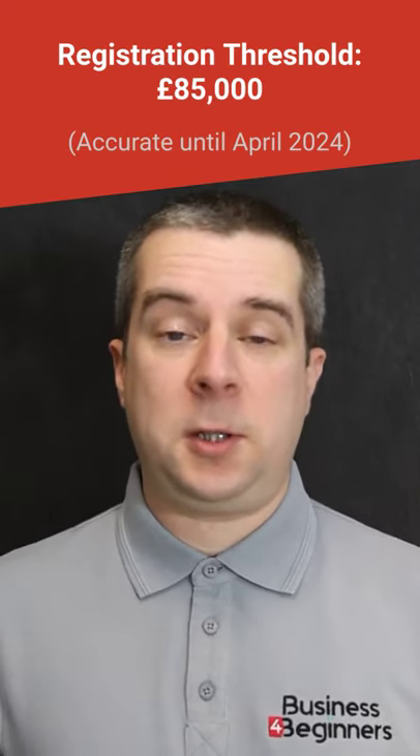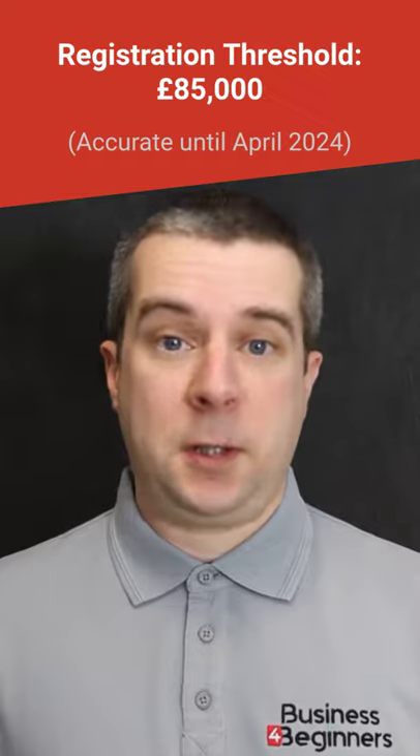If your business has an annual turnover over £85,000 you must register for VAT, but you can also register voluntarily.